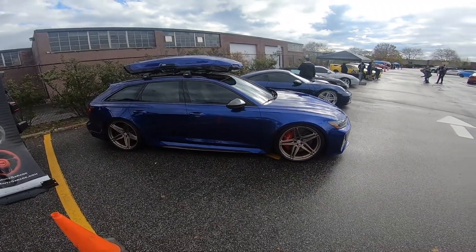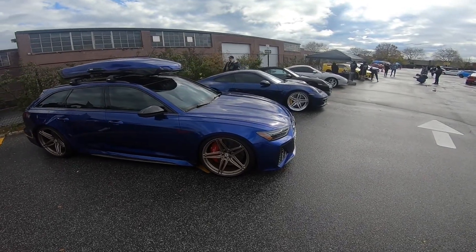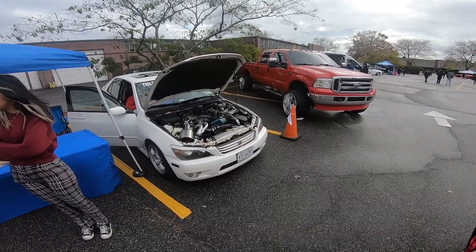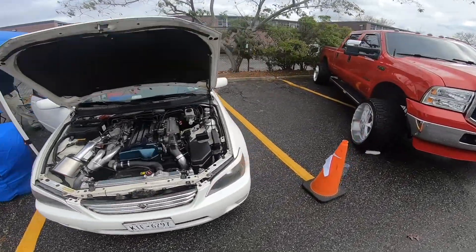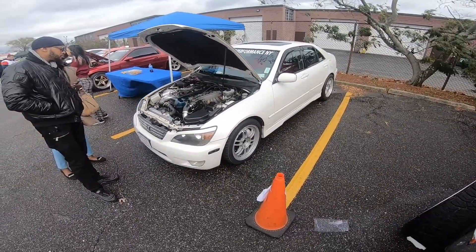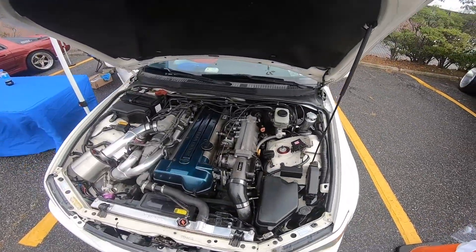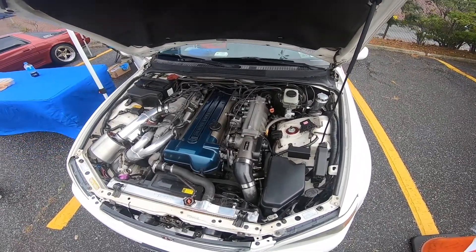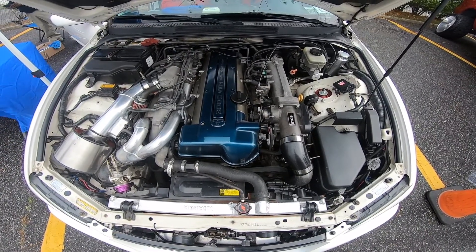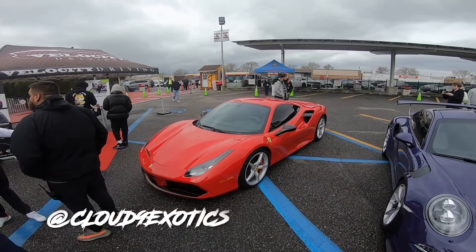Most cars aren't here right now, we just gotta wait for more to show up. We got this nice IS300 with RPF1s all the way around, and the 2JZ from the original Supra — the real Supra. Yeah man, it's pretty fire, what do you guys think? Beautiful.